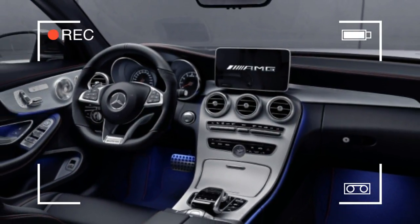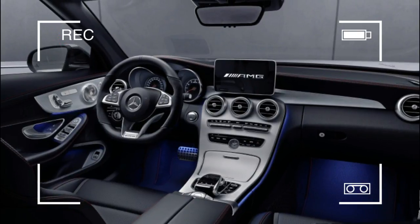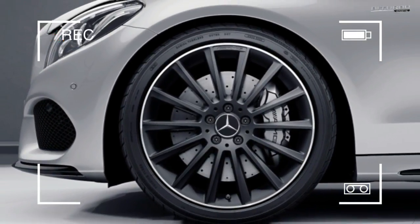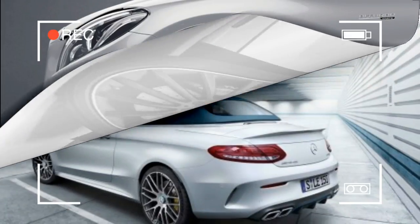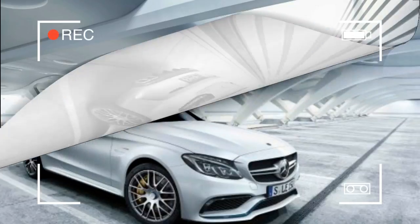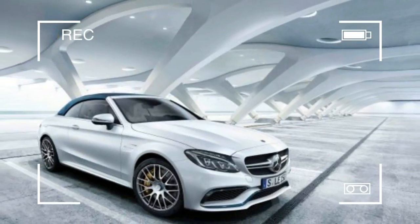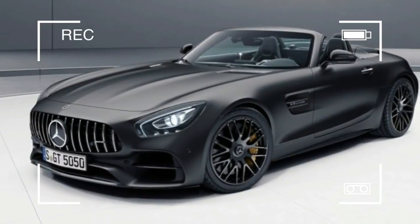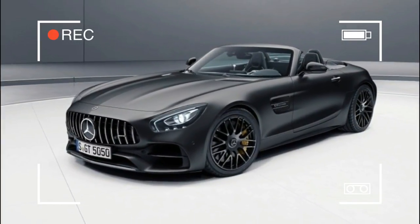Of course, none of this comes as much of a surprise, as Mercedes revealed at the release of the GTC Edition 50 Coupe that the GTC Roadster would also gain an Edition 50 variant. But AMG isn't finished celebrating its golden anniversary, and the sub-brand is also taking the wraps off the C63 S Cabriolet Ocean Blue Edition at the Geneva Auto Show.